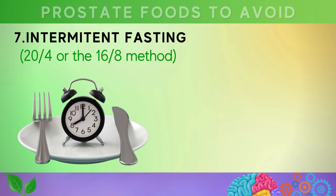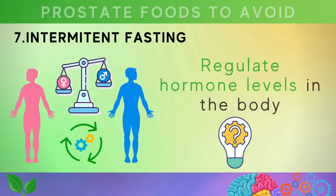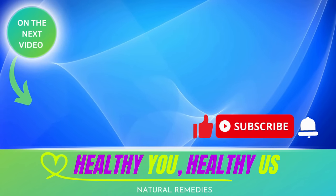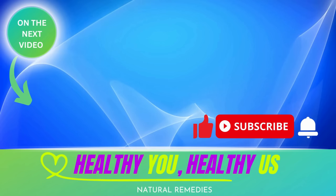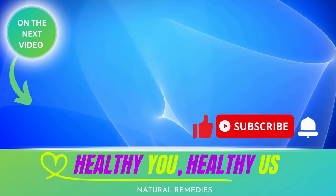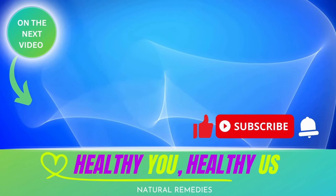There are two popular approaches to intermittent fasting: the 20:4 method or the 16:8 method. For example, the 16:8 method involves eating during an eight-hour window and fasting for 16 hours. The mechanism behind how intermittent fasting benefits prostate health is related to the way it helps regulate hormone levels in the body. If you found this information helpful, please hit the like button, subscribe, and turn on notifications to prioritize your health.